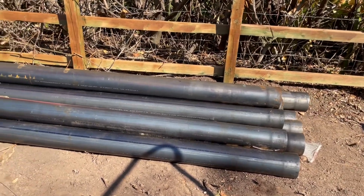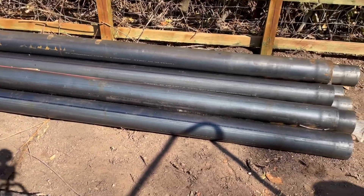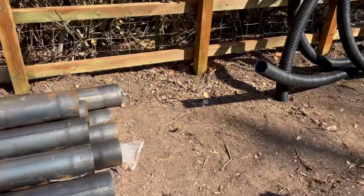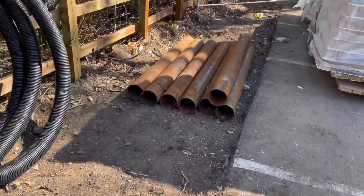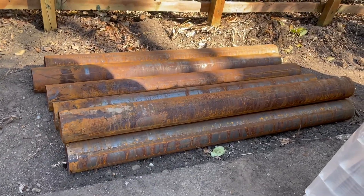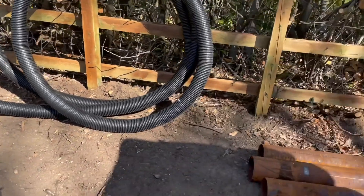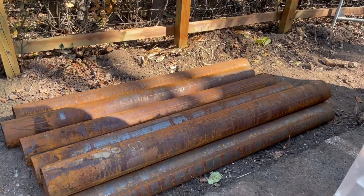So these are the poles they're going to be using — these are roughly four meters, and then what they do is they weld on two meter sections, and that makes the total pile length six meters. You'll see how that's done in a minute.